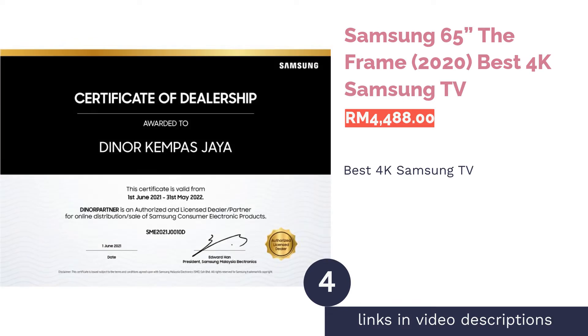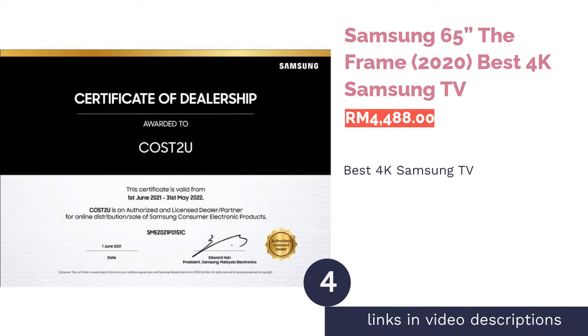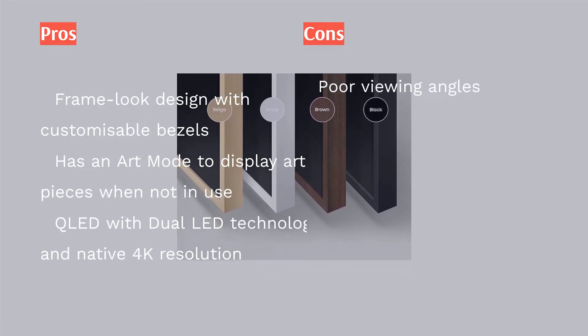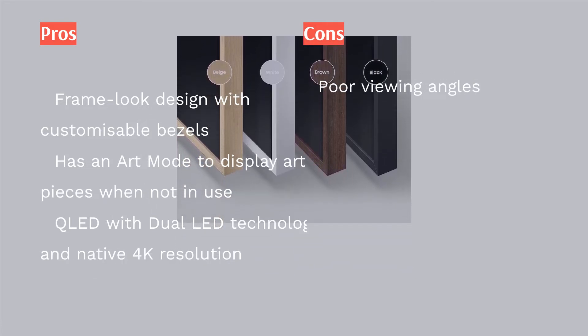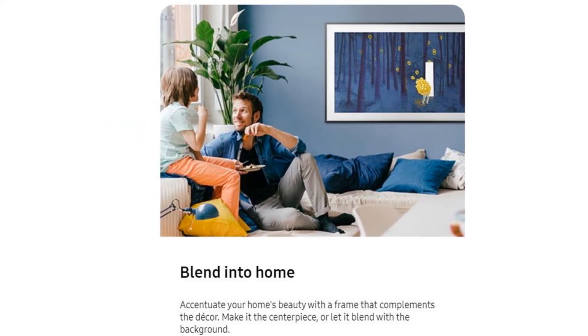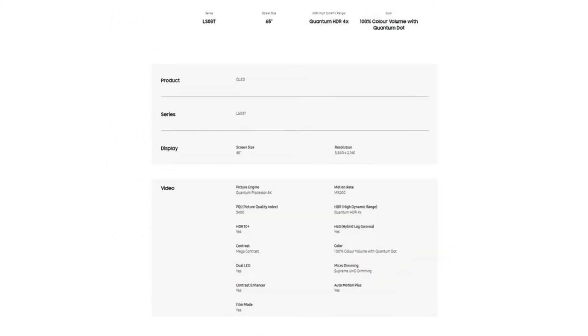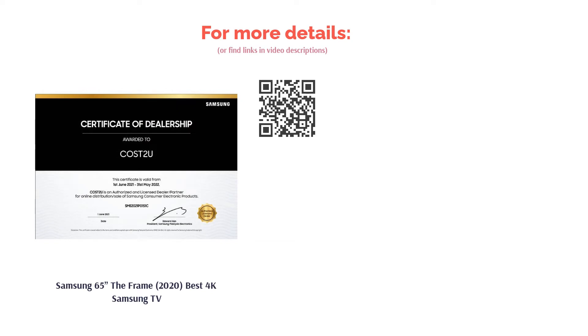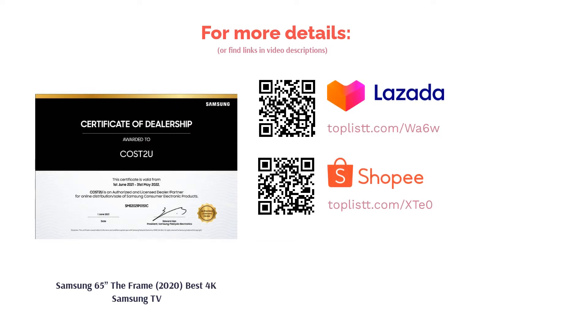The next product on our list is the Samsung 65 The Frame (2020) — the best 4K Samsung TV. The Frame is Samsung's bid to turn their TVs into contemporary art when not in use. As its name implies, it has a frame design that easily matches any decor in your living space, and even offers customizable bezels. It can also double as an art piece in art mode. Users praised its fine picture quality, thanks to its 100% color volume possible via QLED technology. Combined with dual LED technology and native 4K resolution, lifelike and detailed imagery can be generated.